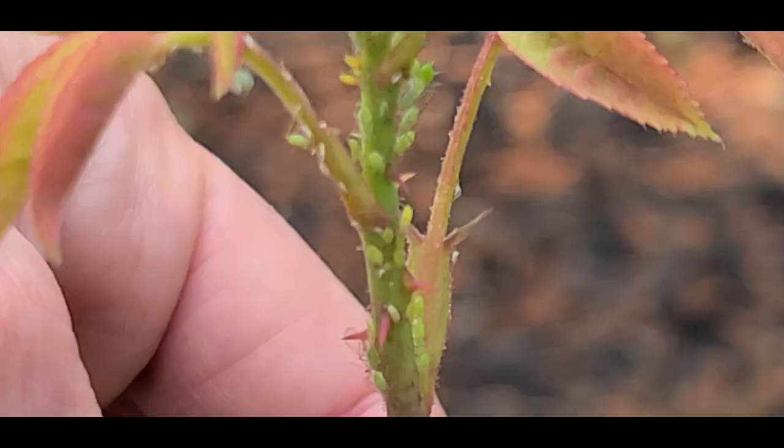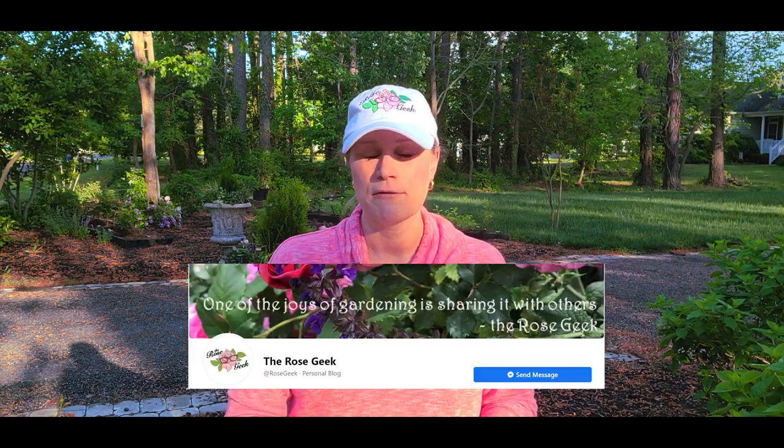I went ahead and I zoomed in on my current aphid situation so that you know what you're looking for. They are soft-bodied, which means they die very easily, and they're green in color. The adults, when they get their wings, they are darker in color, and I don't have any of those on right now. I'll see if I can get some pictures in the future and pop it up to my Facebook page.